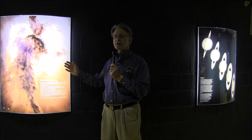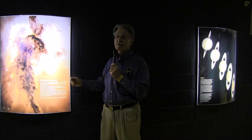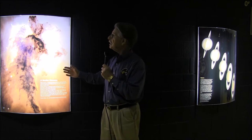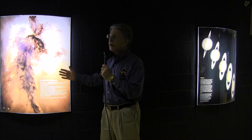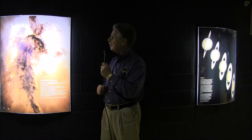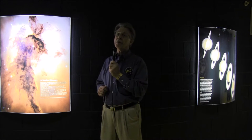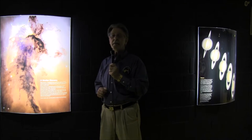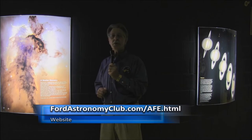Outside the planetarium, there are several illuminated images that visitors can look at while waiting for the next planetarium show. In this image, we see the Eagle Nebula — a cloud of dust and gas, a star-forming region within our galaxy. Coming up next is Stephen Witte with Term of the Month.